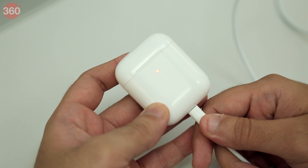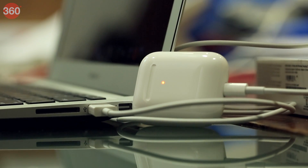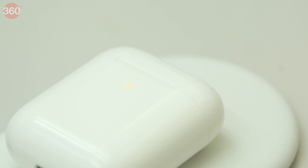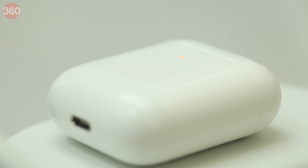Battery life on the second generation AirPods is largely the same as that of the first generation variant. We got about 5 hours of battery life from the earbuds and an additional 5 charges from the wireless charging case. If you have the standard charging case, you can plug it into your iPhone charger, use the lightning cable included with any charger, or connect to a computer. If you have the wireless charging case, you can additionally use any Qi compatible wireless charger to top up the battery of the case simply by placing it onto the charging pad.